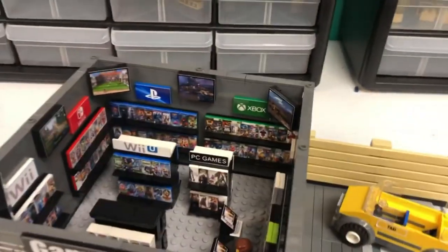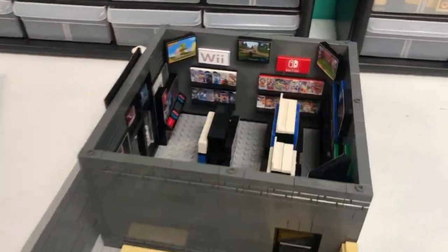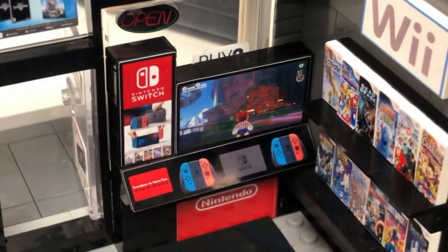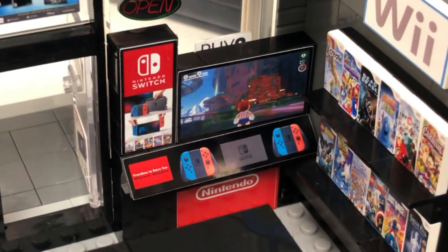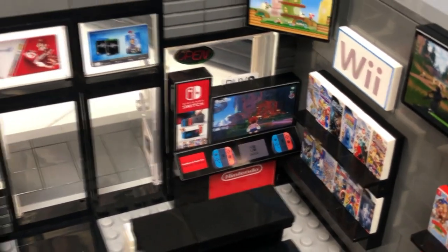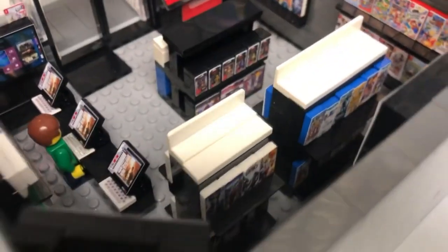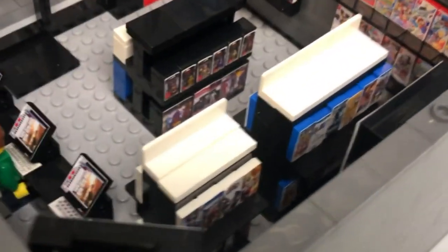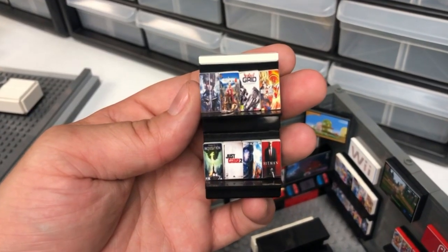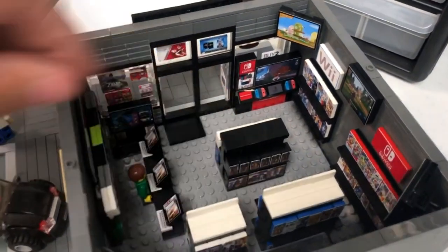Let's spin this all the way around — which is not going to be easy — and show you the front. You can actually play the Nintendo Switch right there, awesome, love it. And there's a back section to all of that — we've got Hitman, Grid, Just Cause. Wow, great games, love them.